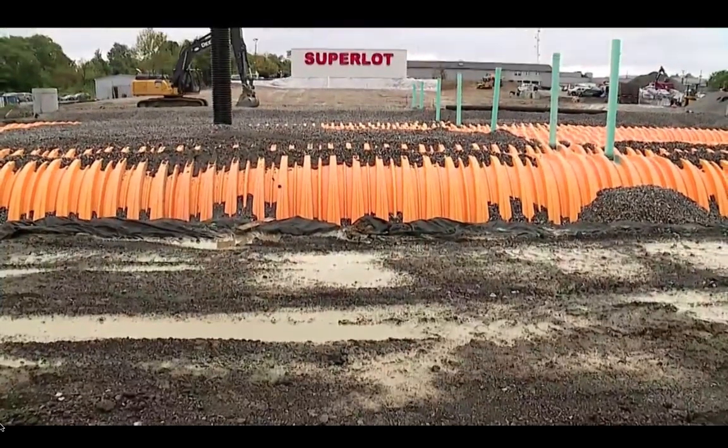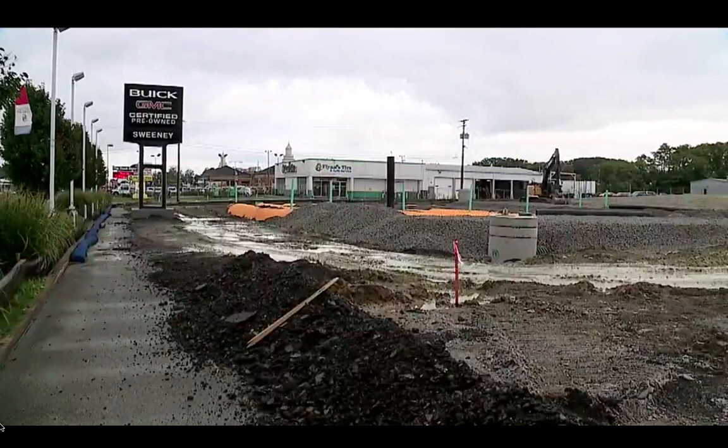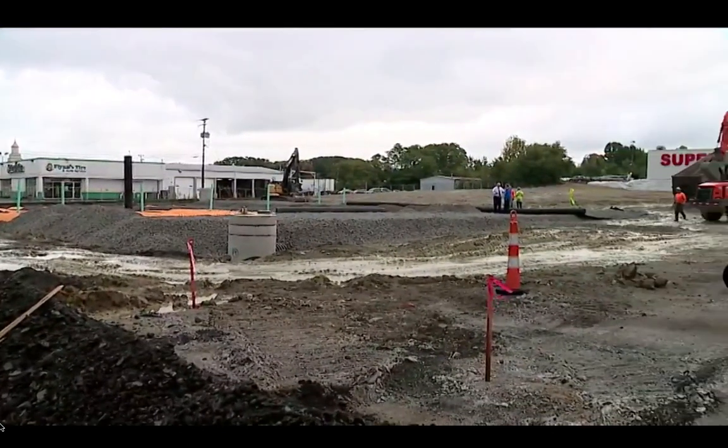And as the water leaves, it's run through what's called a hydrodynamic separator, and it's cleaner than it would have been had it not been for all the equipment. This is the largest of the five detention systems Randy Baker has designed.